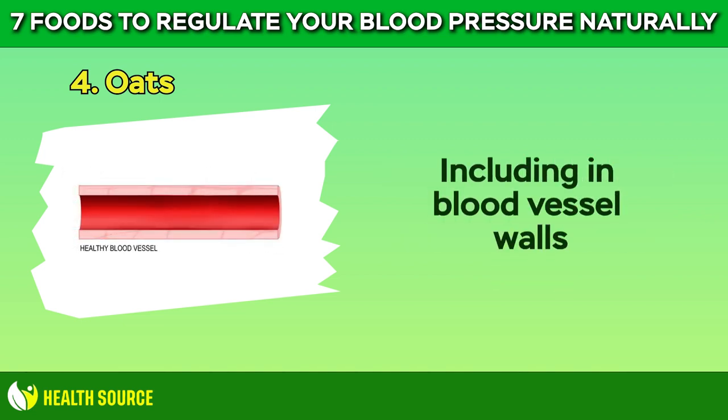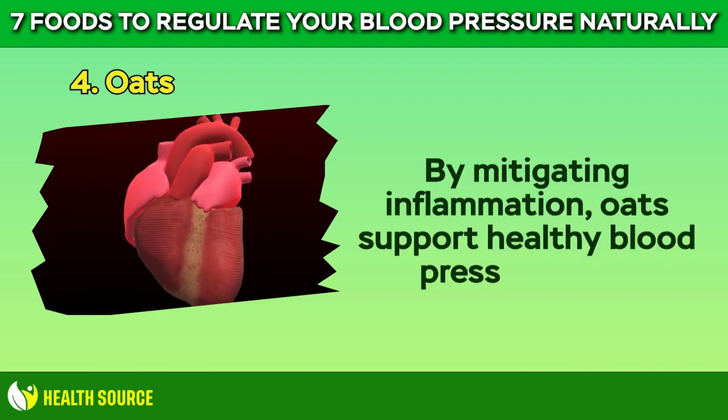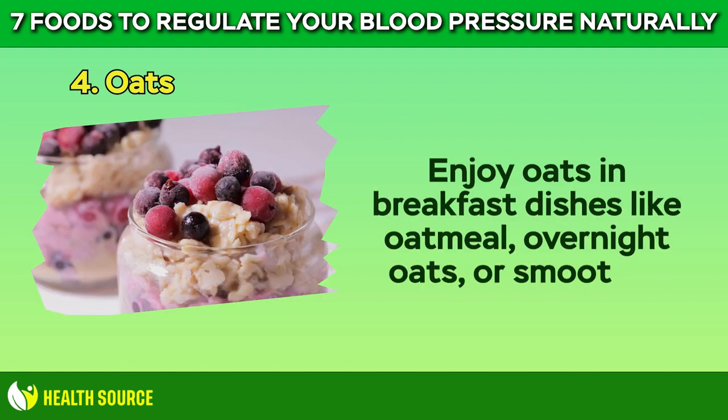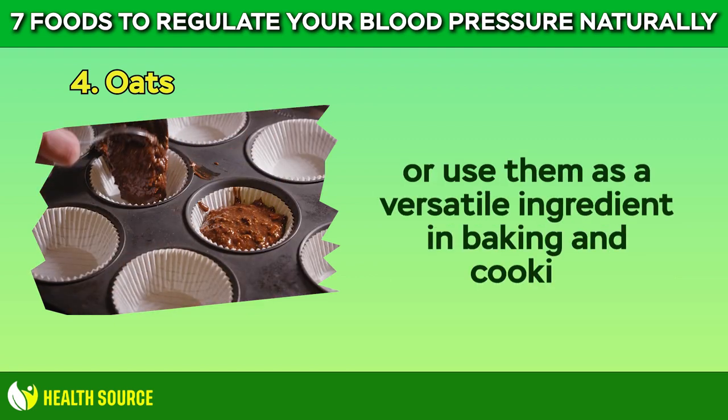Oats contain antioxidants and anti-inflammatory compounds that help to reduce inflammation throughout the body, including in blood vessel walls. By mitigating inflammation, oats support healthy blood pressure levels and overall heart health. Enjoy oats in breakfast dishes like oatmeal, overnight oats, or smoothies, or use them as a versatile ingredient in baking and cooking.